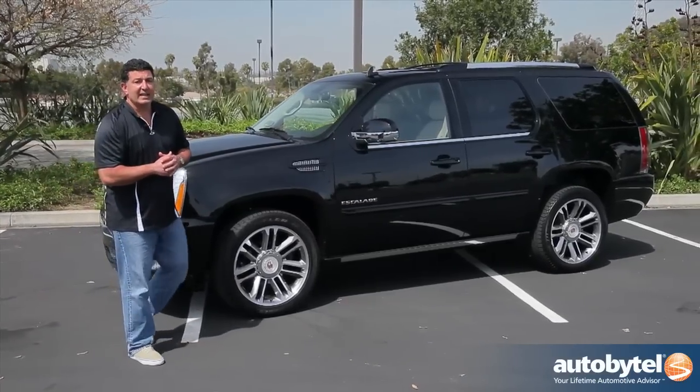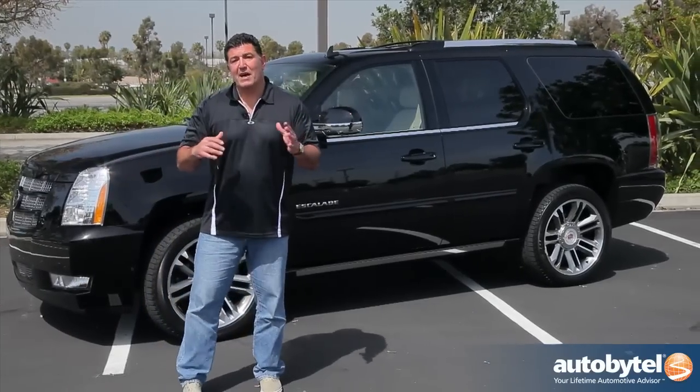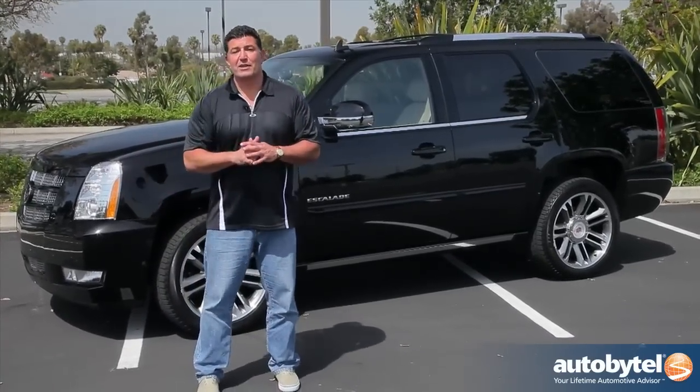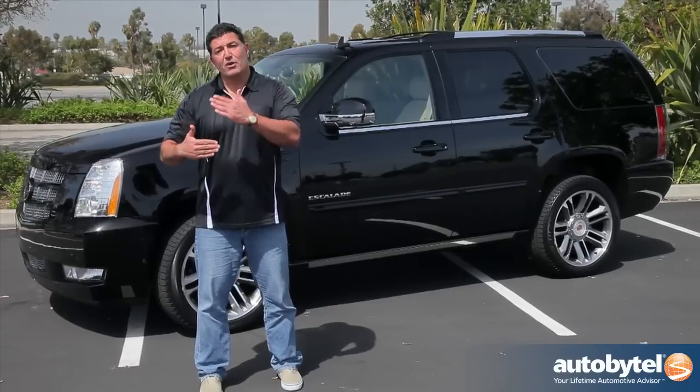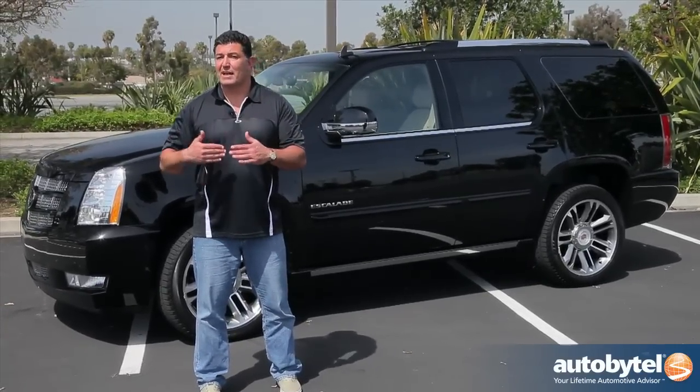One thing to consider with the Cadillac is that it's kind of at the end of its life cycle. The first one came out in 2007 for this third generation, and if everything holds true to form, we expect General Motors to come up with a new one in the next year or so.